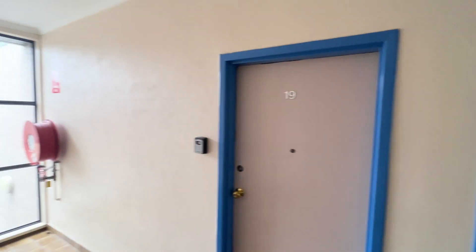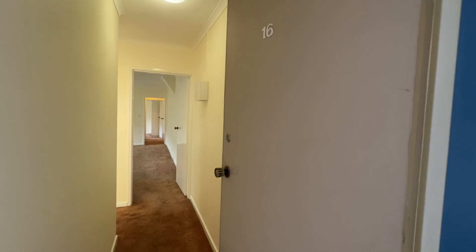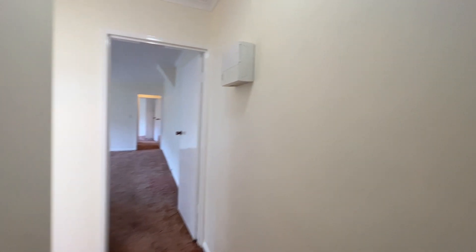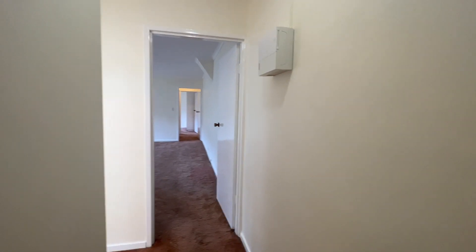We are on level two of the building at the back of 7 John Street. This is unit 16, 7 John Street, Box Hill. It's a two bedroom, one bathroom, one car park apartment — really, really nice.